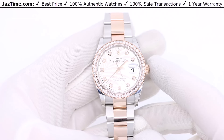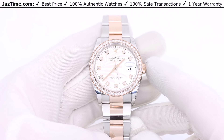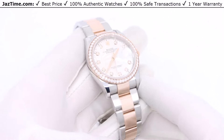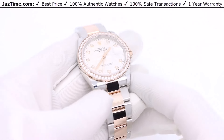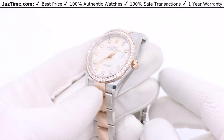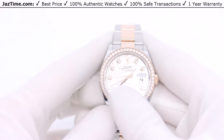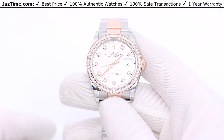Today I'm going to be reviewing the Rolex Datejust 36 in rose gold and steel — Everose and Oyster steel — with diamonds, reference 126281RBR, with a silver palm motif diamond dial.